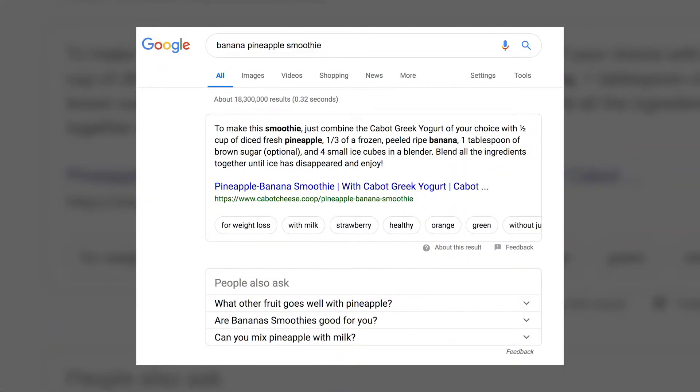Quick answers provide a huge boost in organic traffic as they appear up to 40% of the time for certain types of queries. Positions 2 through 5 in search results get much less CTR compared to a quick answer. Users also love this content as they get the information they need without ever leaving the SERPs. Plus, quick answers now feed voice search responses.